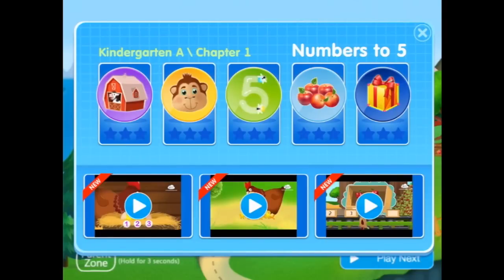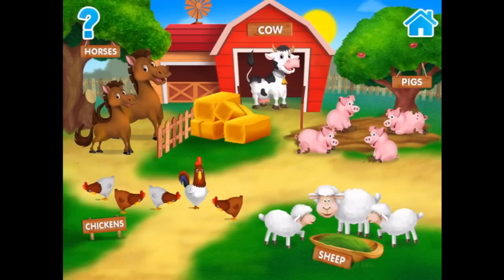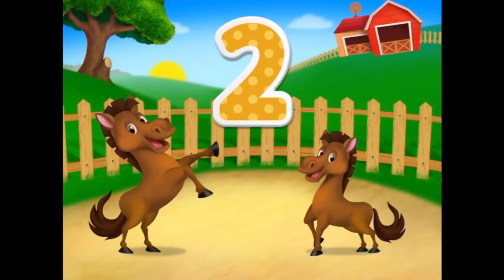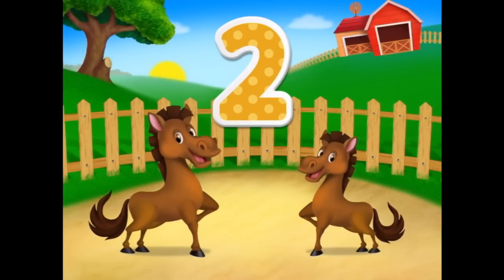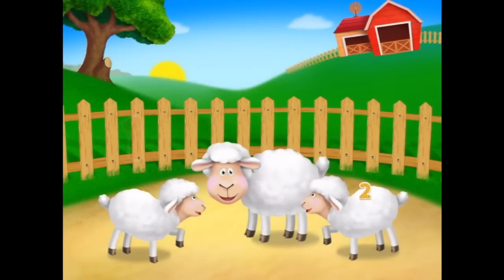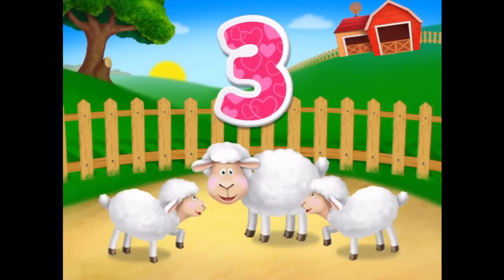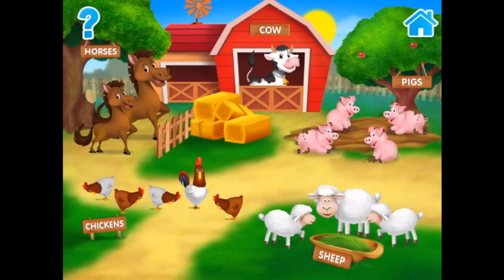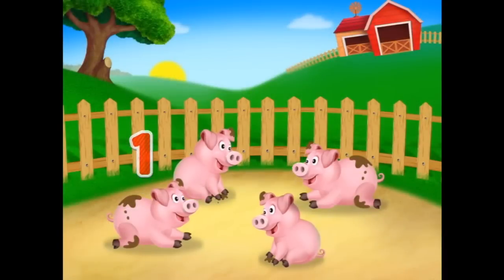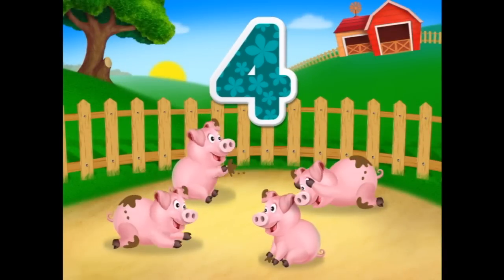Let's learn the numbers from one to five. Explore the farm and its inhabitants — tap on the animals and count them. One, two horses. Now let's see how many piggies there are: one, two, three, four pigs. They're throwing mud at each other!